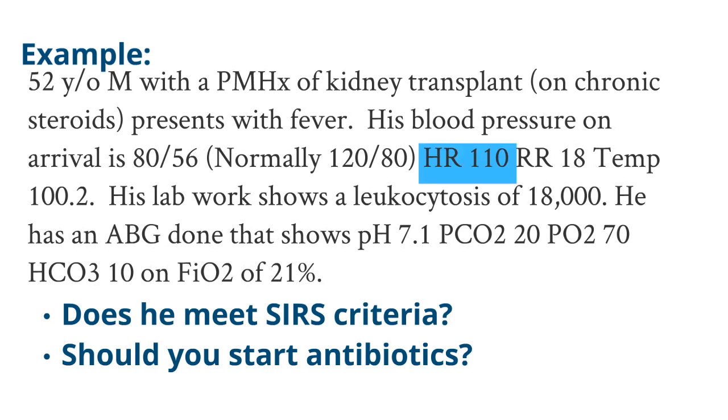Does this patient meet the criteria for SIRS? He has a heart rate of 110 and a leukocytosis of 18,000. You could argue the leukocytosis is secondary to his chronic steroids, but either way he has a PCO2 of 20 — so he meets three SIRS criteria. Looking at the full clinical picture, he's a transplant patient on chronic steroids with hypotension and three SIRS criteria. This patient has high clinical suspicion for an underlying infection, so not only does he meet SIRS criteria, but I would place him on antibiotics and suspect sepsis is setting in.